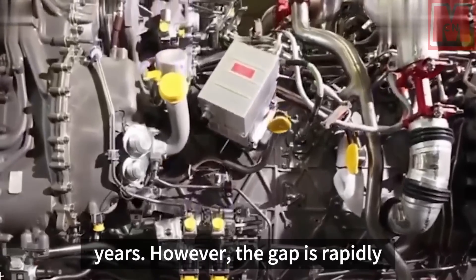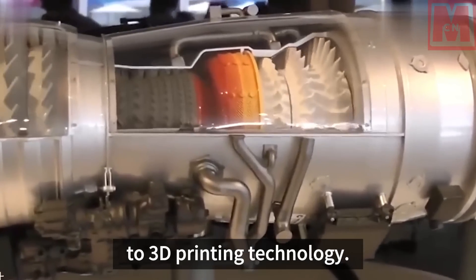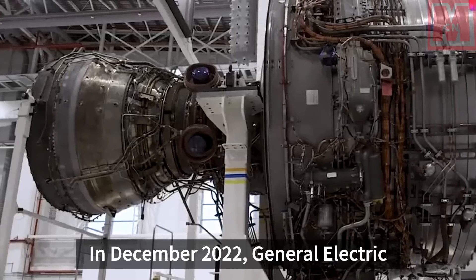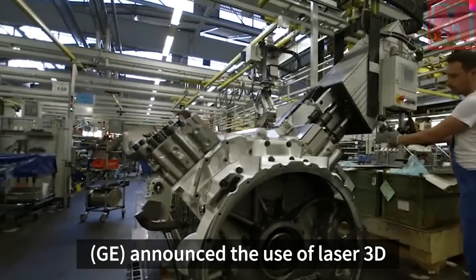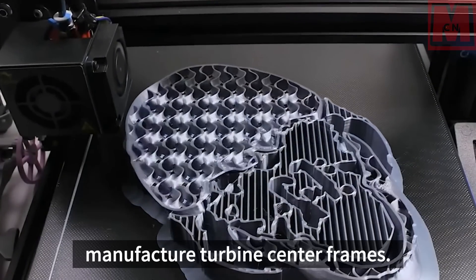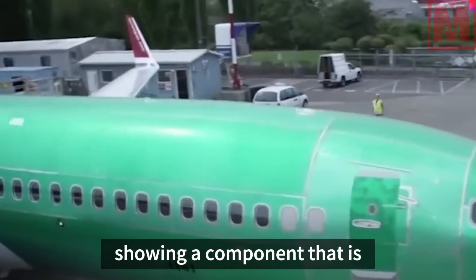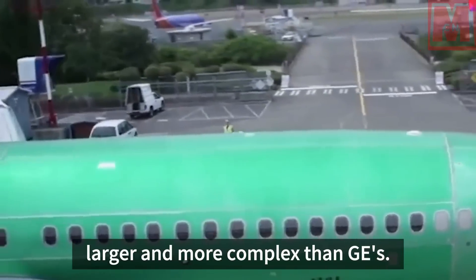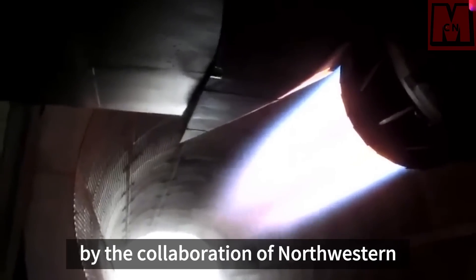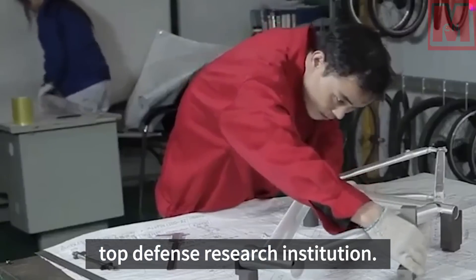However, the gap is rapidly narrowing as engine manufacturing shifts from traditional methods to 3D printing technology. In December 2022, General Electric (GE) announced the use of laser 3D printing technology to manufacture turbine center frames. Just one year later, a Chinese research team submitted a paper showing a component that is larger and more complex than GE's. The achievement was made possible by the collaboration of Northwestern Polytechnical University, China's top defense research institution.